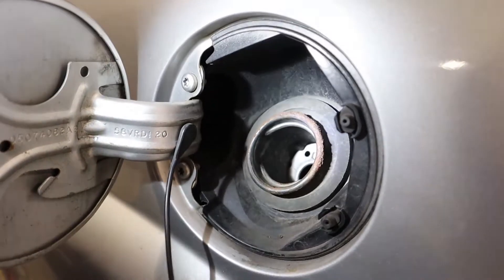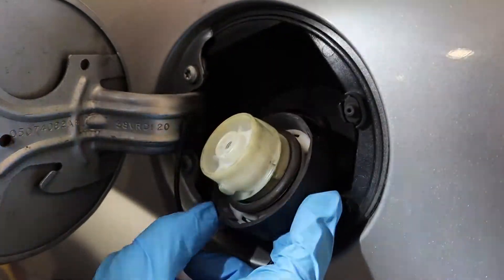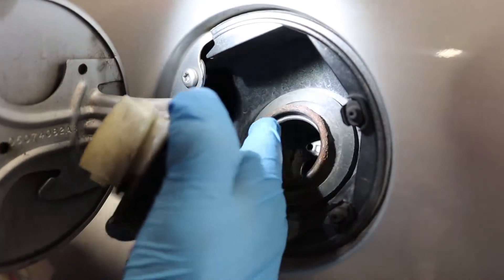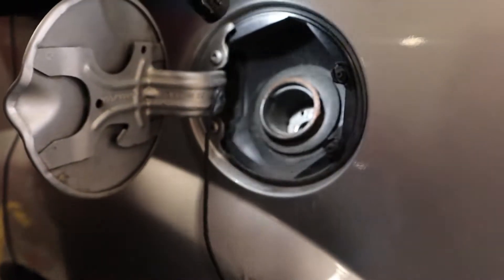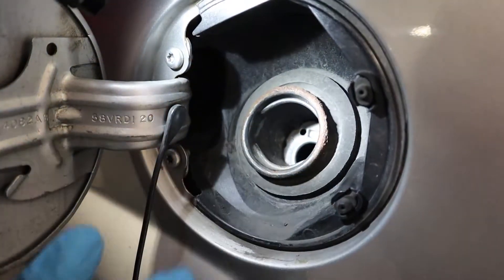So there you have it. The most common problem on this car that fires your check engine light is going to be this guy right here. If you see that you don't have any rust or anything here, you're good by just replacing the gas cap. But if you're having a problem like this right here, you're most likely going to have to replace the filling neck itself.